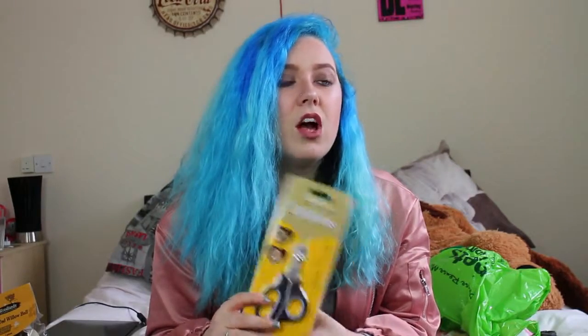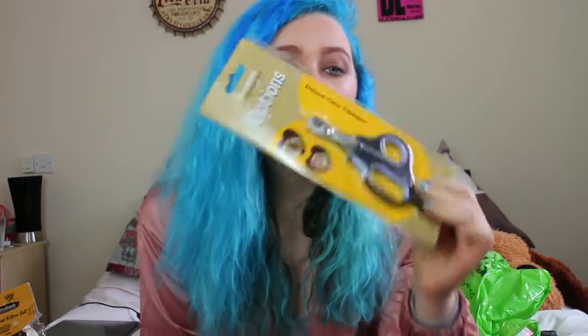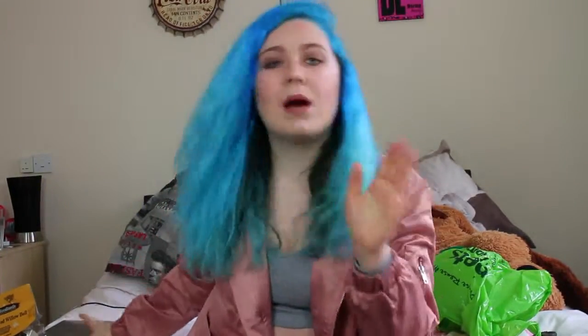I also got a deluxe claw trimmer. I haven't trimmed their nails yet — I'm a bit scared of hurting them. I tried the other day and it didn't go as planned. If you go to Pets at Home and take your guinea pig in, for around £15 they will trim the nails for you and check if they're unhealthy or overweight, which I think is really good. I'll try to put a link in the description.